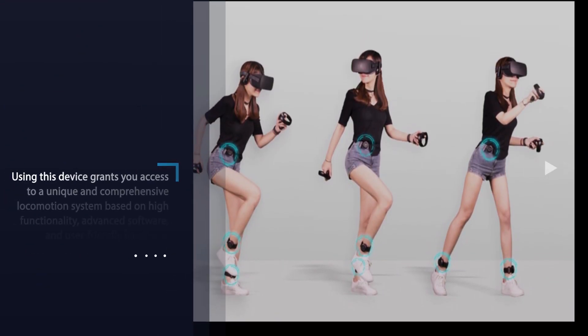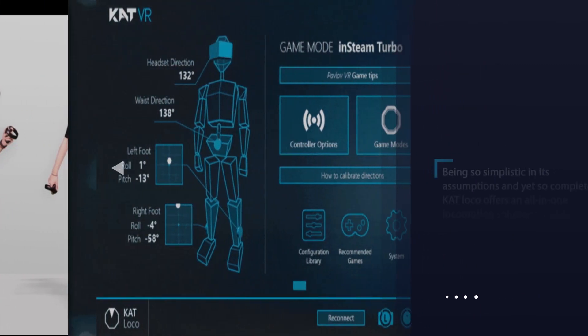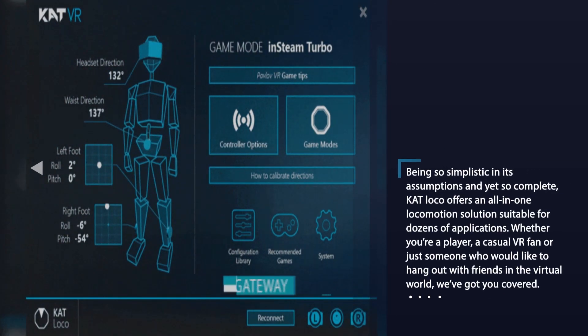Cat Loco is a foot-based VR locomotion system that gives complete physical control over lower body actions, allowing you to freely walk, run, and carry out just about any other movement in virtual reality.